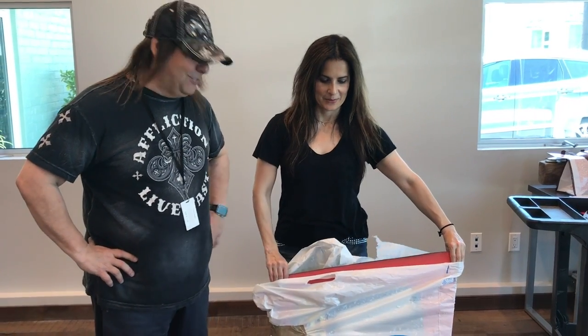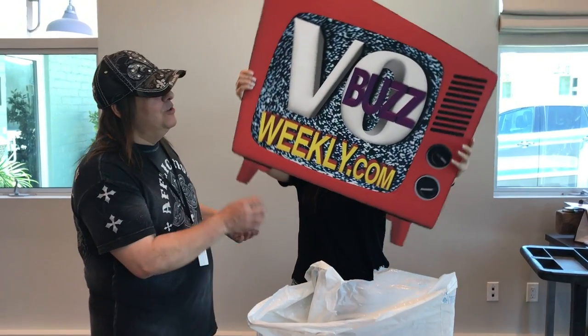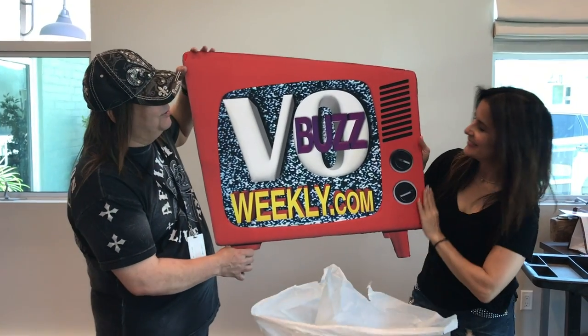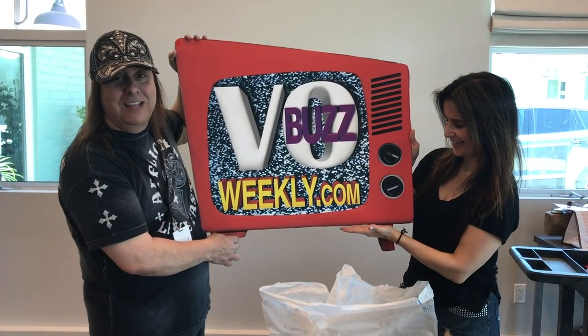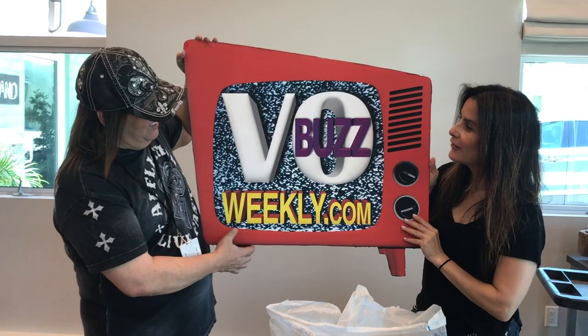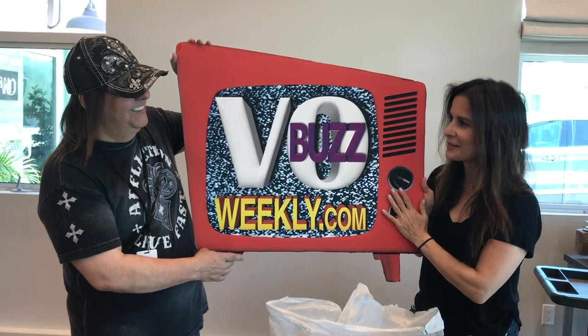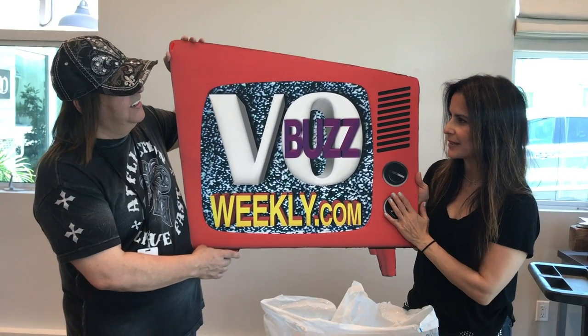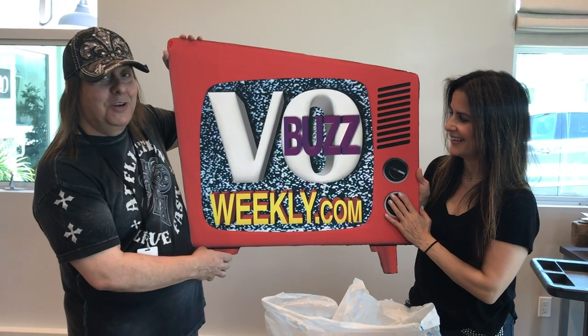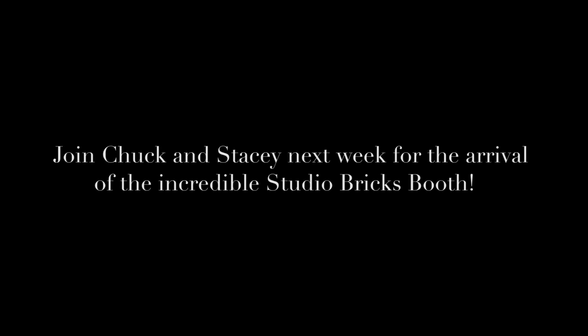Well, look what we just found — a little blast from the past. Take that out, Stacy. Remember this? Original VoBuzz Weekly backdrop, slash logo, slash — what the hell were we thinking? No, let me tune in weekly. January of 2012 — this is what we started with. We've come a long way, baby, but this will always be precious and goes with us everywhere. We might have a little contest to give this little sucker away. We'll see you guys later — next time!